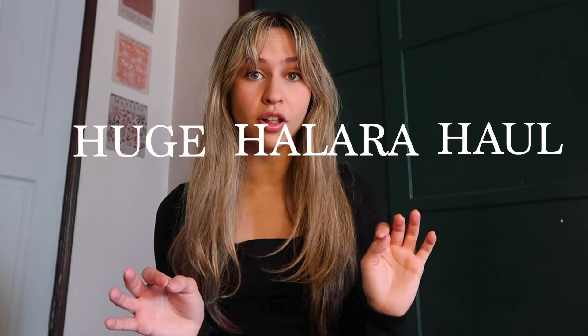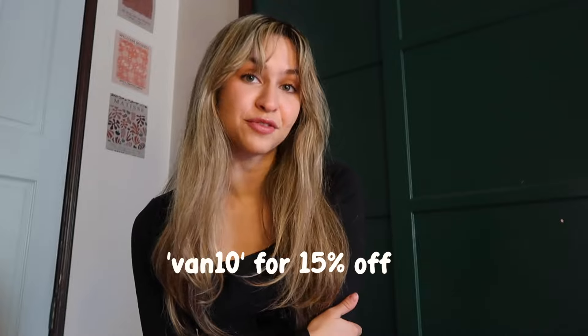Hi guys! I am so excited for this video because we are going to be doing a huge Hilara haul. This video is sponsored by Hilara, but all my opinions are honest. I'm going to give you guys the inside scoop, all the cutest outfits, and all my thoughts about them. All the products are going to be listed in the description box below, and you can use my code VAN10 for 15% off.